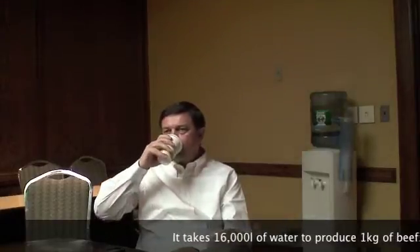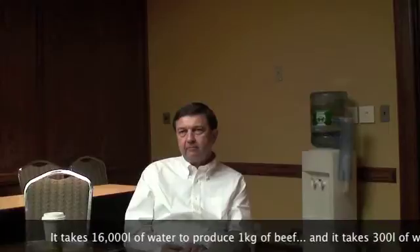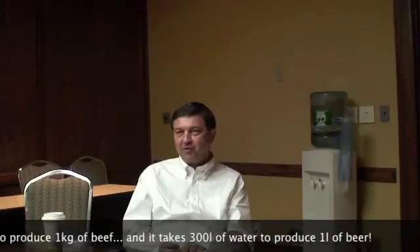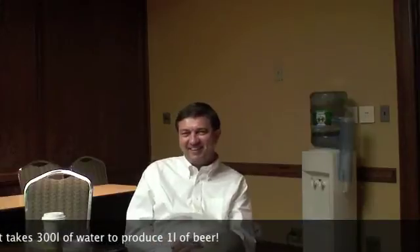I saw a statistic recently that it takes 16,000 liters of water to produce one kilo of beef. It is expensive. And the other thing I found recently is it takes quite a few liters of water to produce one liter of beer. That's frightening. I'll give up the beef, I won't give up the beer — and I happen to be a real big fan of one of your Irish beverages. The Guinness? The Guinness is just absolutely wonderful.